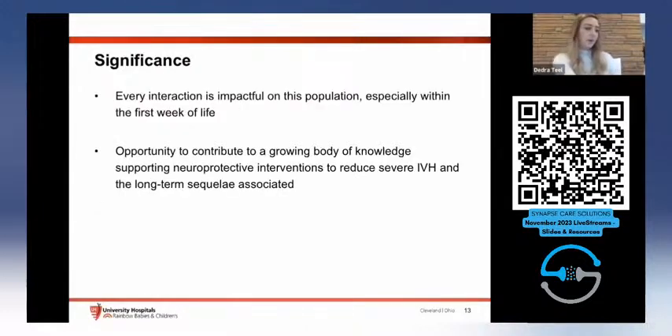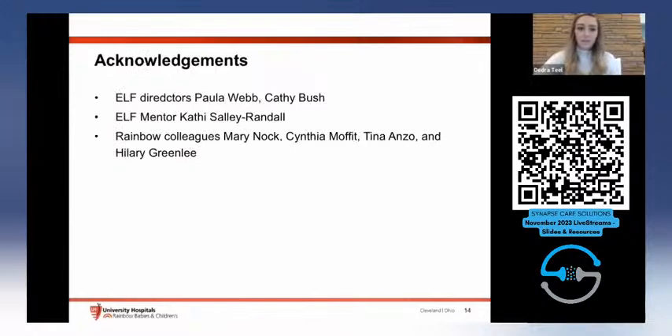Every interaction we have with this population is impactful, especially in the first few days and first week. With this project, we have an opportunity to contribute to a growing body of knowledge supporting neuroprotective interventions, with the long-term goal of reducing severe IVH and associated long-term sequelae. I'd like to acknowledge the ELF directors Paula Webb and Kathy Bush, my ELF mentor Kathy Sally Randall, and my Rainbow colleagues Mary Knox, Cynthia Moffitt, Tina Anzo, and Hilary Greenlee. References are below and I'm happy to take questions.